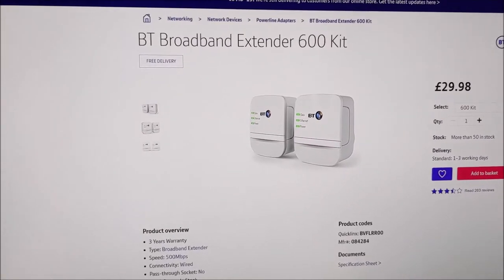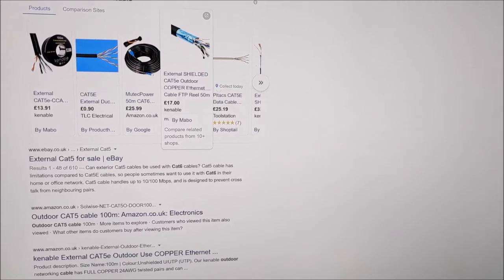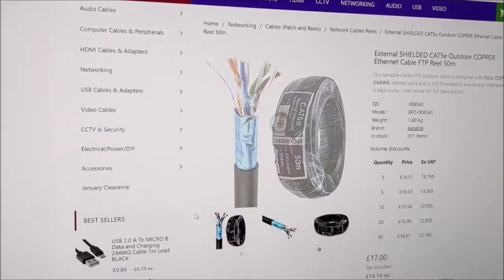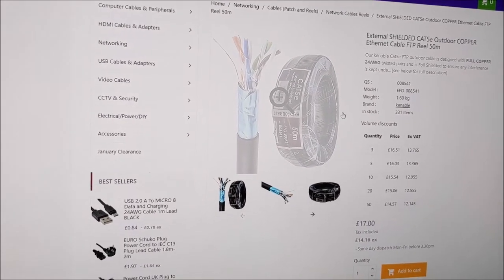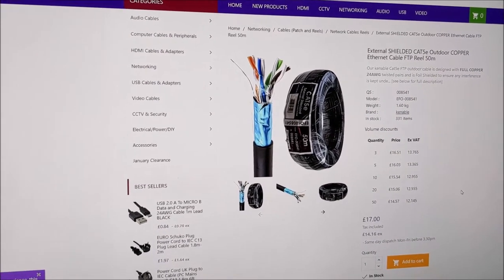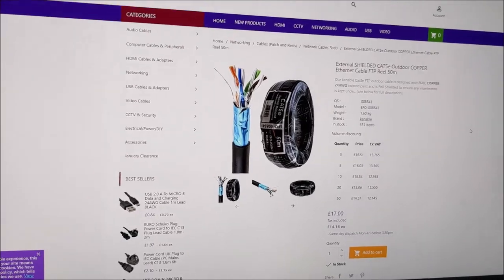So you've got an access point, home plugs, and a switch - get all that lot bought, it's not expensive. You might also need some exterior-grade network cable. Kencable is a decent, pretty cheap website for cables. If you're not confident putting connectors on the ends, buy pre-made cables in the length you need - 5 metre, 10 metre, 50 metre - already made with connectors on.